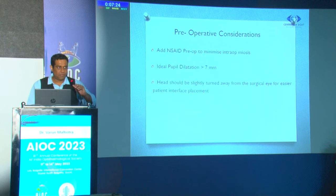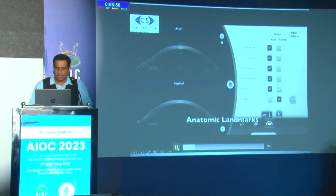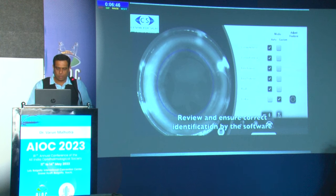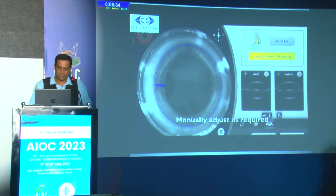Always add NSAIDs preoperatively to minimize intraoperative miosis, because when we dock the eye the IOP suddenly increases and you almost always find miosis in these cases. Ideal pupillary dilatation should be approximately 7 mm when starting femto cataract surgeries, and the head should be slightly turned away from the surgical eye for easier docking and patient interface placement. After docking, the AS-OCT begins function and identifies all anatomic landmarks.